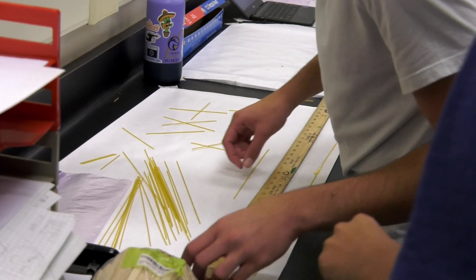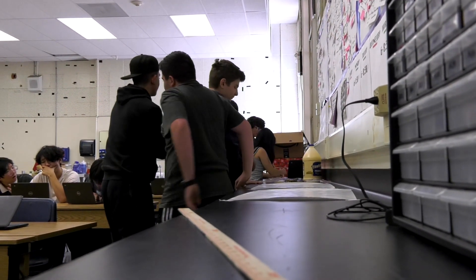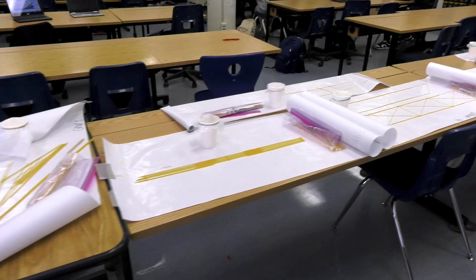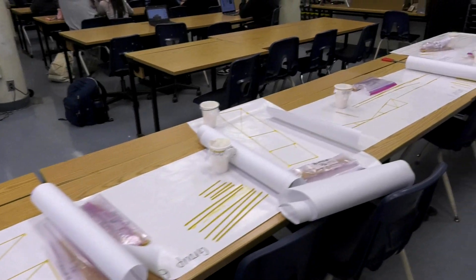The thing that students really find most enjoyable about the class is the hands-on aspect of it. There are so many hands-on projects where they get to work with their friends and peers — building cars, building Rube Goldberg machines, and different kinds of projects that explore the different kinds of engineering. It's really hands-on.